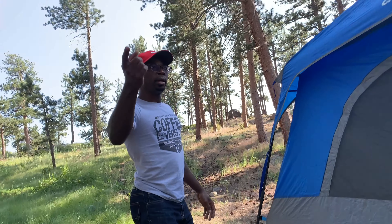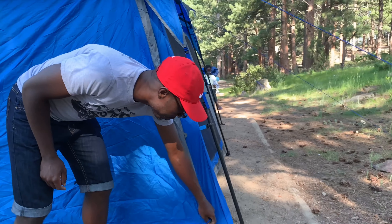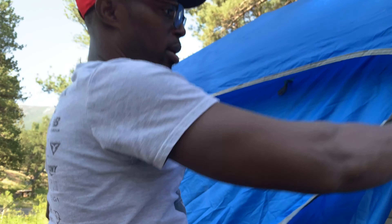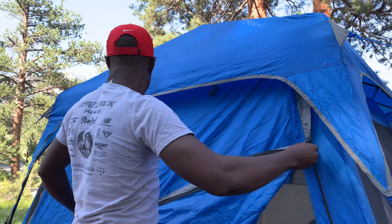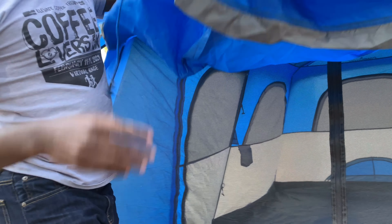The tent is ready! This is what we're going to do, right? The door is this way. There's a door. So we open our closet like this. If it's getting too hot, we can take this off.